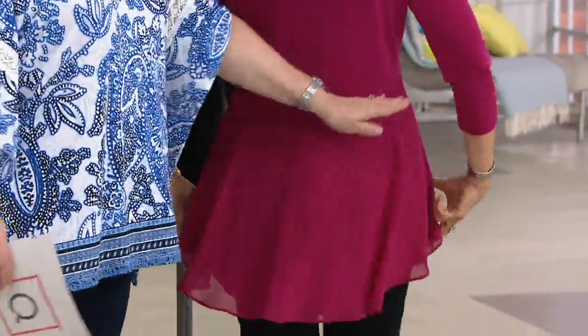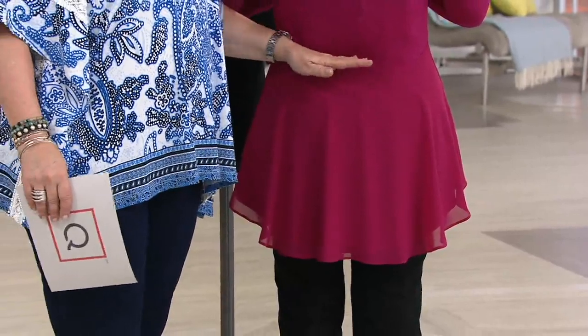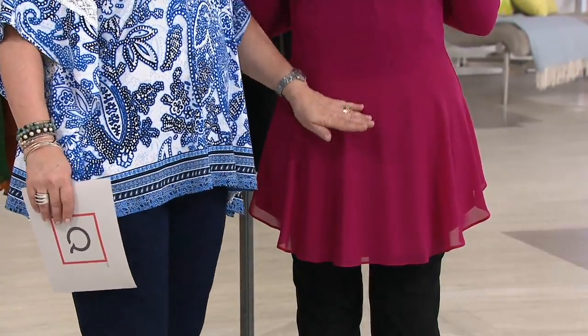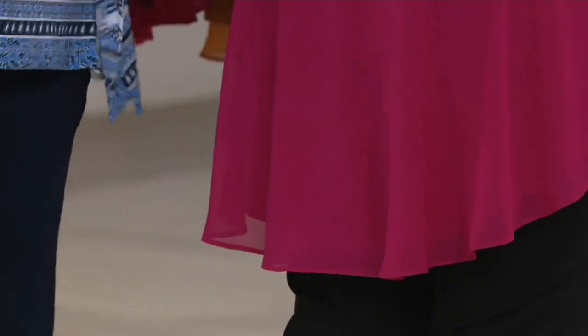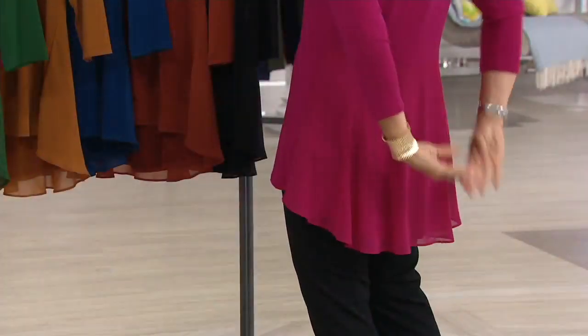It's almost like a fit-and-flare silhouette. Look at the back — the seam right here is curved and it's not at any particular spot to match your waist, because everybody's waist is in a different spot. It just finishes the back to add that peplum. The peplum is just a little bit of texture and ruffle with the chiffon — it's not poofing out or too much like a tail. It's really pretty.